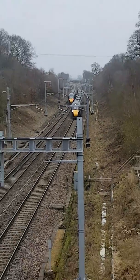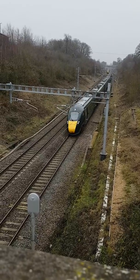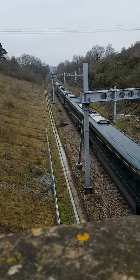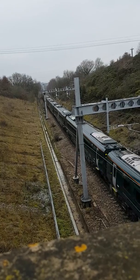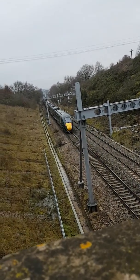Been waiting for ages for this. 802 — this one is. That's a nine car. 803.